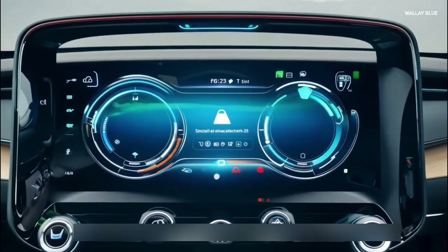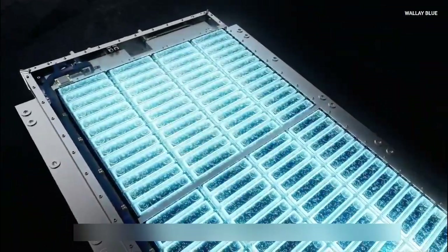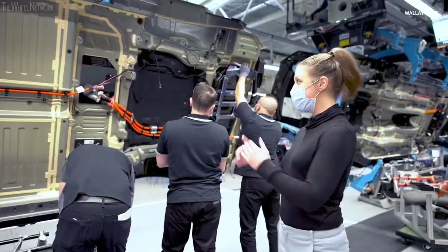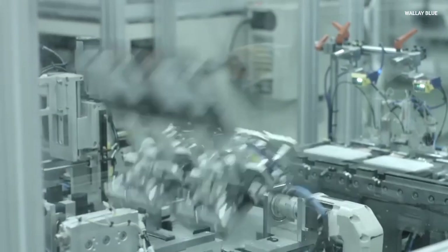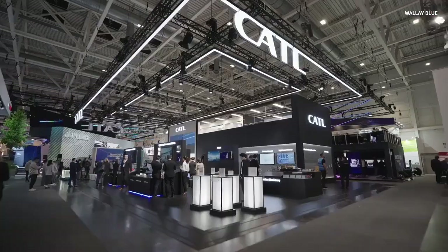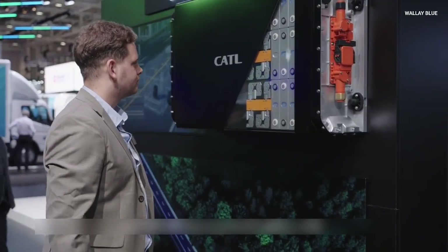But CATL's new 175 watt hour per kilogram design changes the game. Thanks to this battery manufacturer, sodium ion can compete with lithium iron phosphate, which is already the dominant battery type in most EVs. For years, sodium ion batteries from smaller companies like Heine Battery or Faradion could only achieve around 100 to 160 watt hour per kilogram, which limited their use to small energy storage systems rather than EVs. But CATL's 175 watt hour per kilogram has changed the story for sodium ion batteries, which can now be used in EVs.